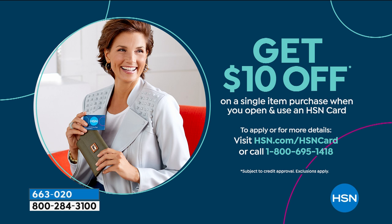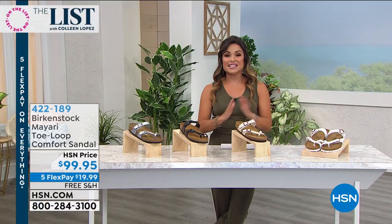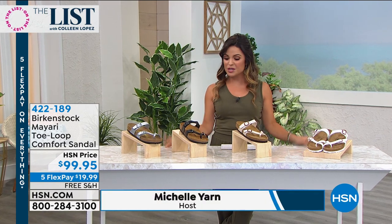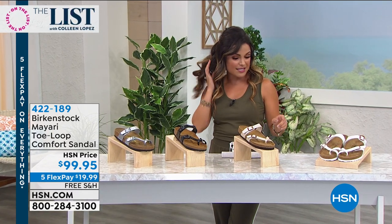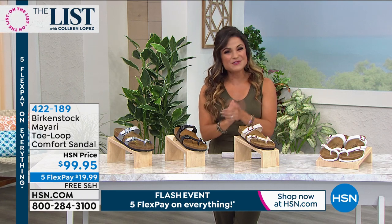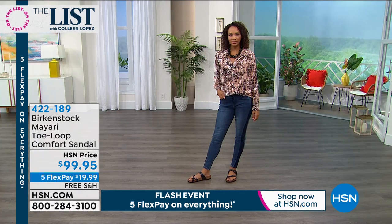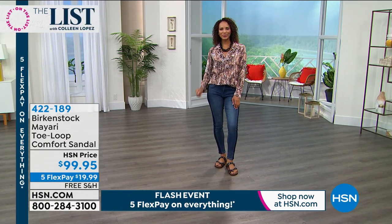I hope you guys are having fun. My name's Michelle Yarn — I'm so happy to be hosting with you tonight on the list. Usually I co-host and help out Colleen, but she is taking a vacation, which is well-deserved. She's having a great time with her family tonight, so I'm stepping in for her to bring you all the biggest and best fashion and beauty items of the whole week.